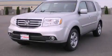This is a brand new 2012 Honda Pilot, a great blend of utility, comfort, and style.